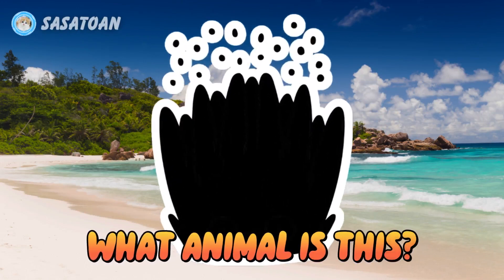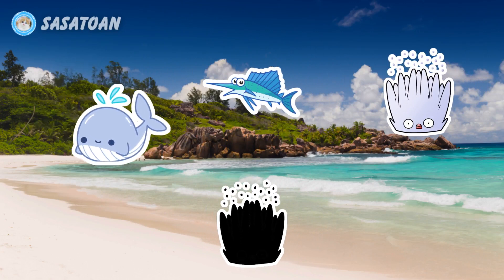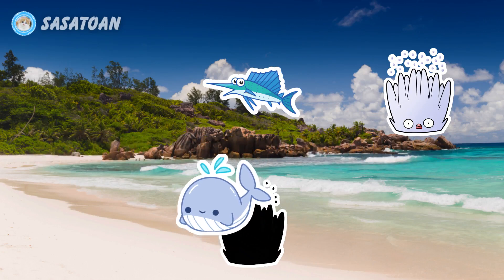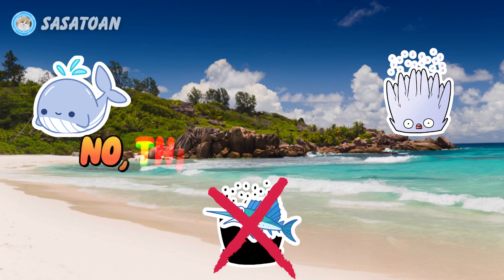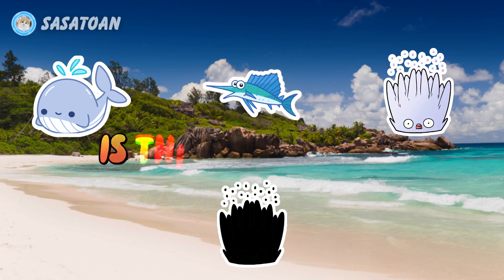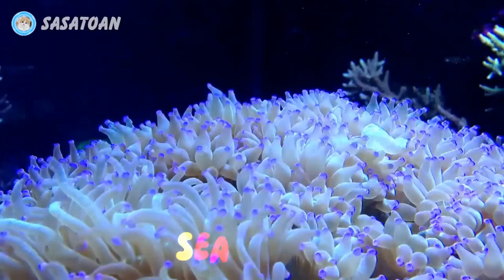What animal is this? Is this a blue whale? No, this is not a blue whale. Is this a sailfish? No, this is not a sailfish. Is this a sea animal? Yes, this is a sea animal. Sea animal.